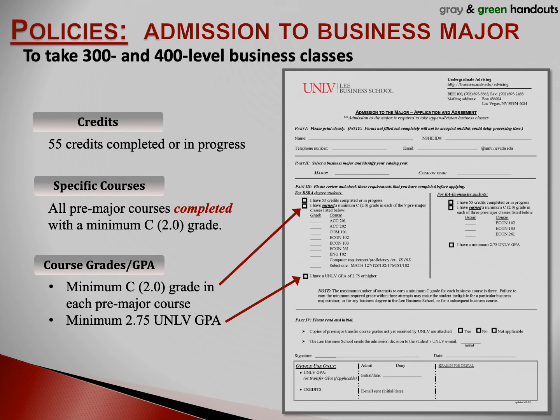It's very important that you understand that these requirements establish an either/or admission standard. Either you have the GPA or not — if not, then you won't be admitted to the major. Either you've earned the minimum C grades in each business pre-major class, or you won't be admitted to the major. If you have satisfied all the requirements, you should complete and submit the application as soon as possible. You can email the completed application to undergraduate advising at lbsadvising@unlv.edu. The address is printed on the top of the application. Remember that your catalog year is 2021 — you'll have to fill that out on the application.